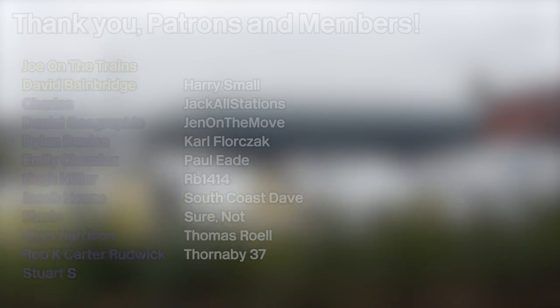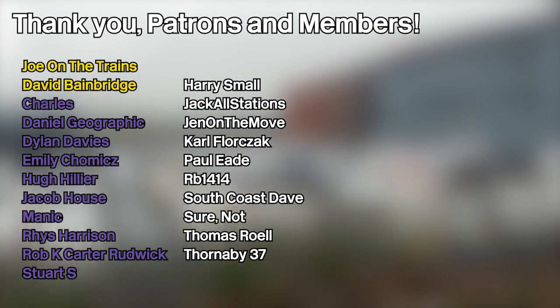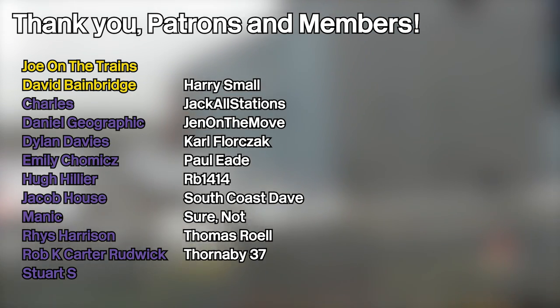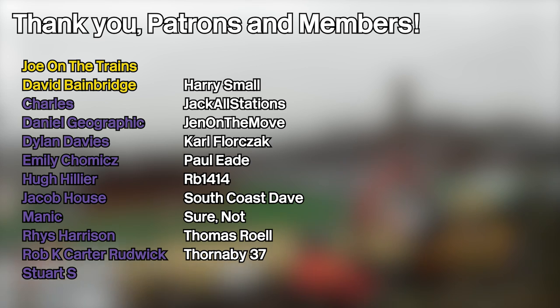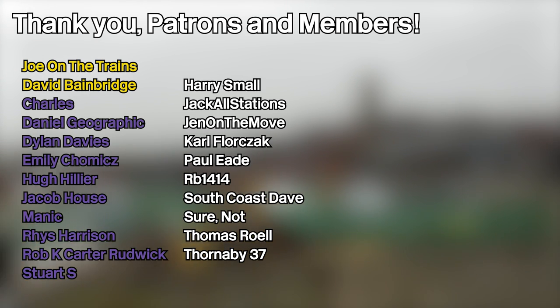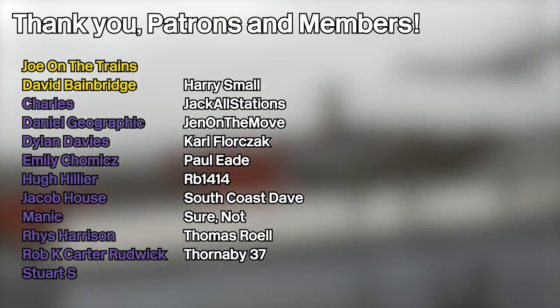So I hope you enjoyed this video. If you'd like to know whenever I upload any new videos, please do consider hitting that subscribe button — it would mean a lot to me. I hope you enjoyed this video and I'll catch you next time. Goodbye. And as always, a massive shout-out goes out to all of my patrons and channel members listed on screen now, and in particular my first-class patrons — Joe on the Trains and David Bainbridge — and my standard premium patrons: Charles, Daniel Geographic, Dylan Davies, Emily, Hugh Hillier, Jacob House, Manik, Rhys Harrison, Rob K. Carter-Rudwick, and Stuart S.